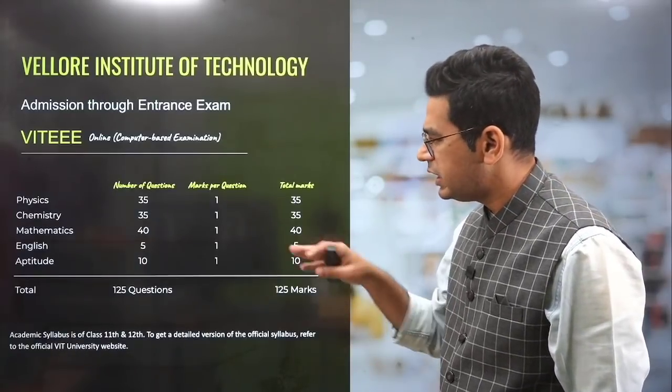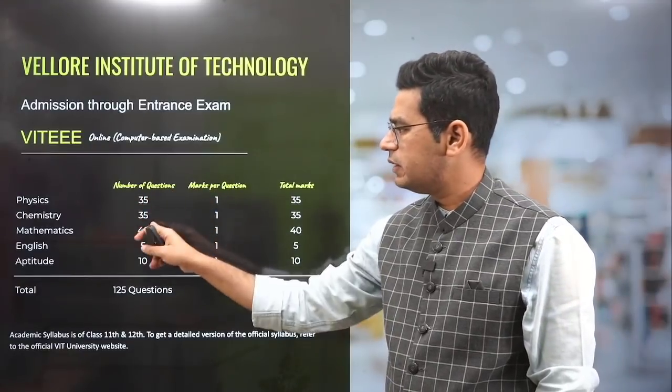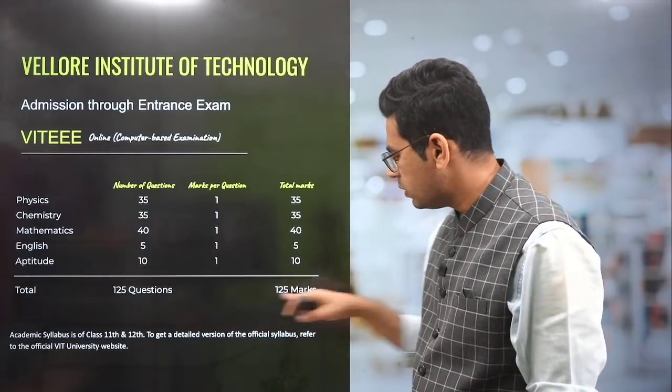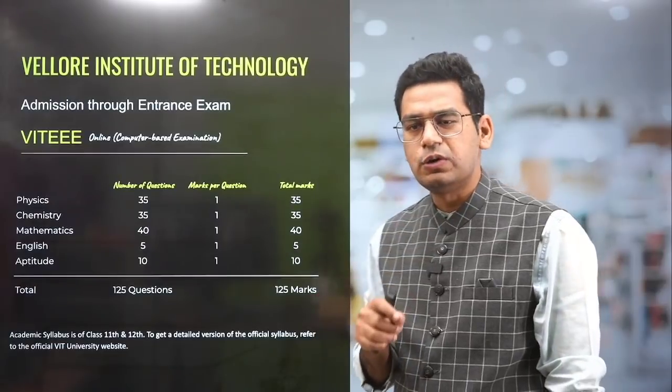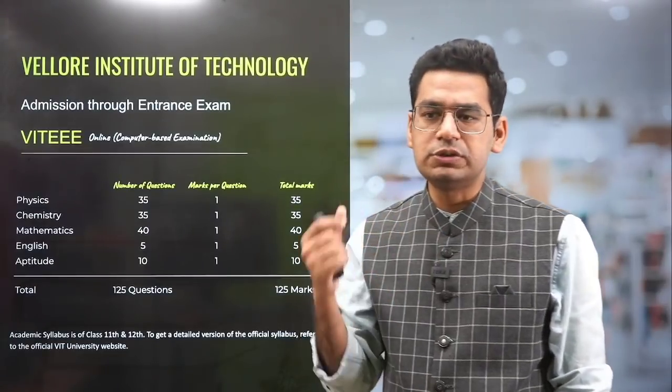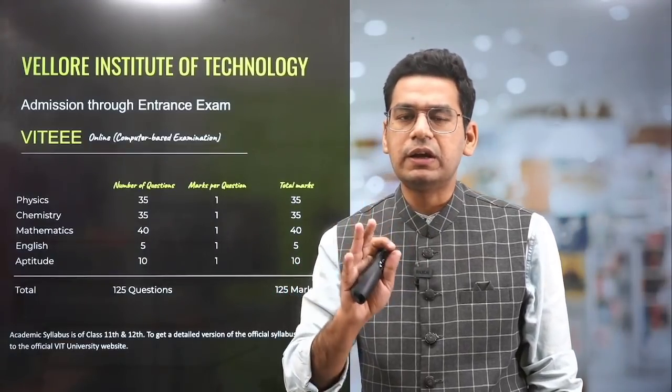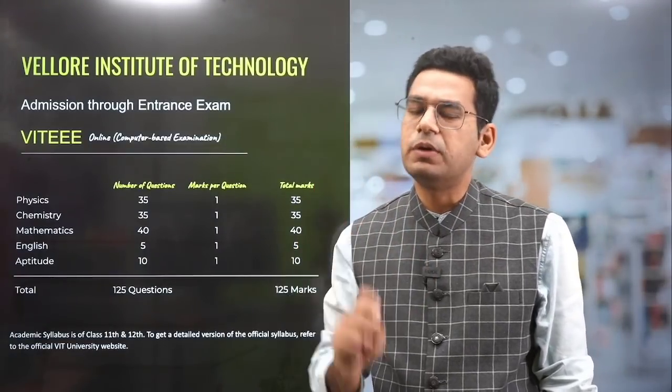Multiple choice. What is the segregation? 35 questions in Physics, 35 questions in Chemistry, 40 in Maths, 5 in English, and 10 in Aptitude to cover those 125 questions in totality, in 150 minutes. The level of the paper is very, very easy. In fact, it would be a substandard paper if you compare it with JEE Mains.